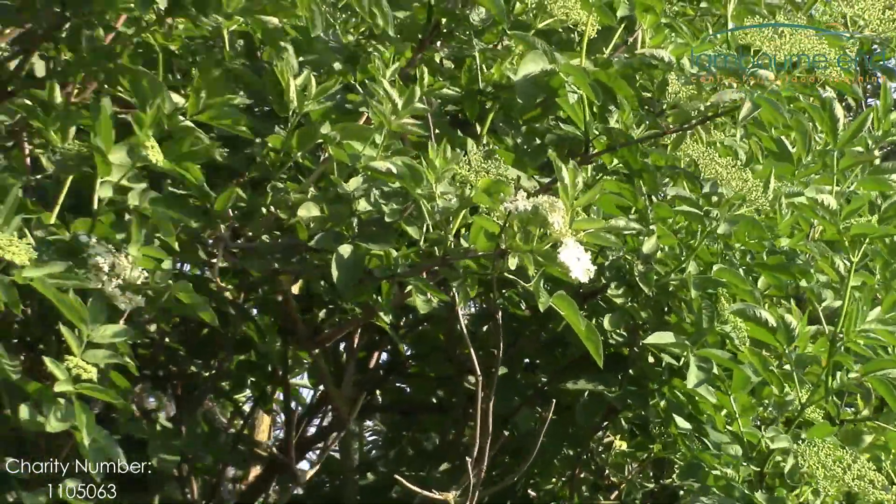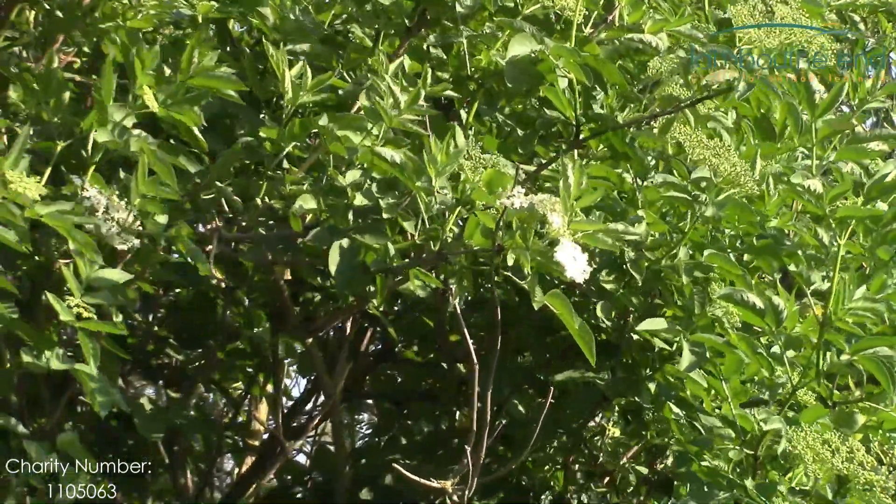If you can't make it yourself, elderflower cordial is available in all sorts of supermarkets now. Have a little taste — it's a really nice drink, especially in the summer with some ice and lemon.